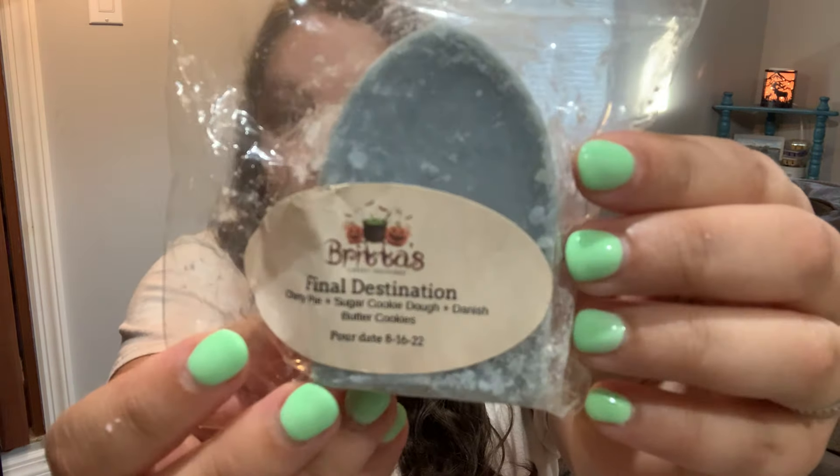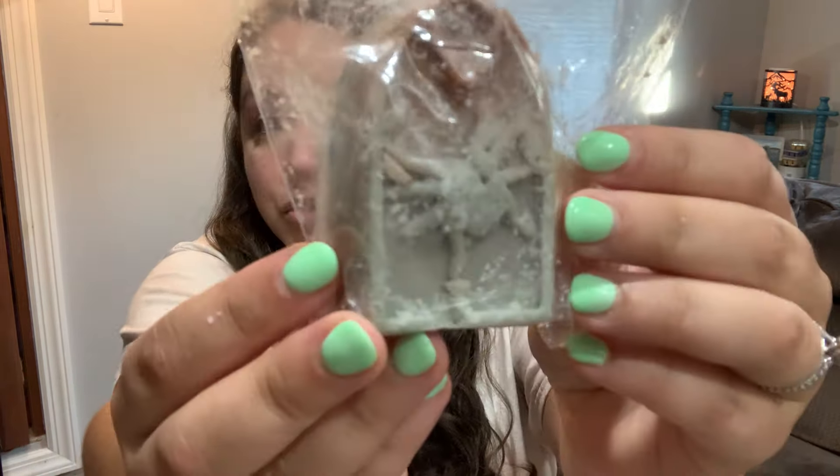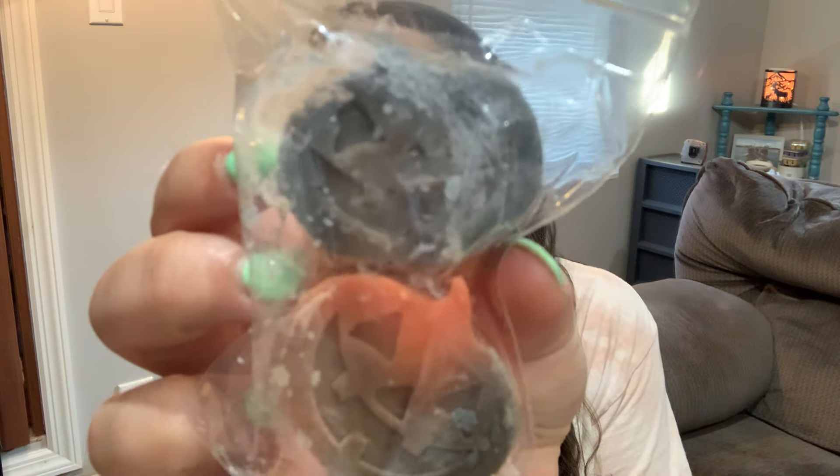Final Destination — this is cherry pie, sugar cookie dough, and Danish butter cookies — in a nice little tombstone shape. Sorry, these are pretty beat up, so I'm really looking forward to using this wax that's been sitting. Silver Shamrock — candy corn, cornbread, hot apple pie — in adorable two little jack-o'-lantern shapes.